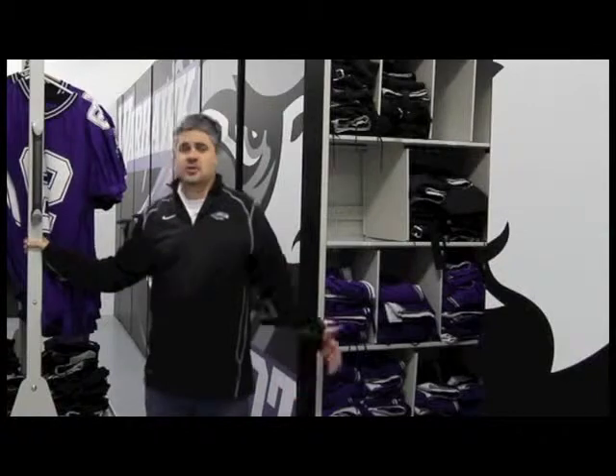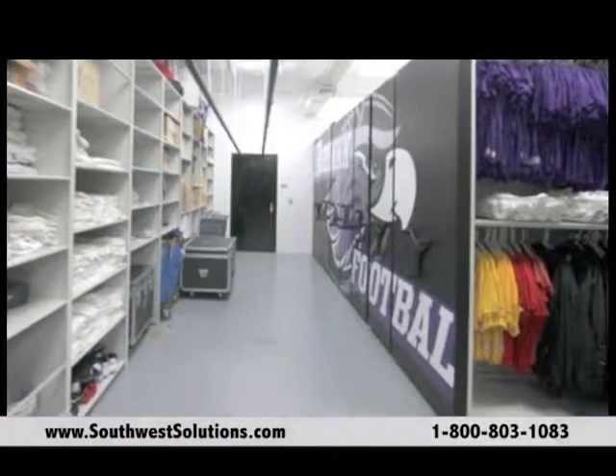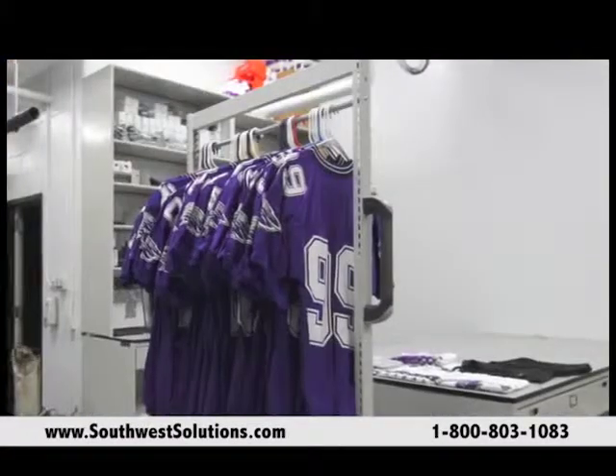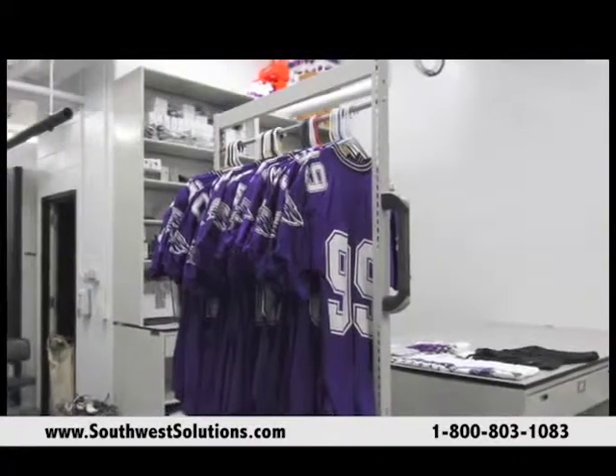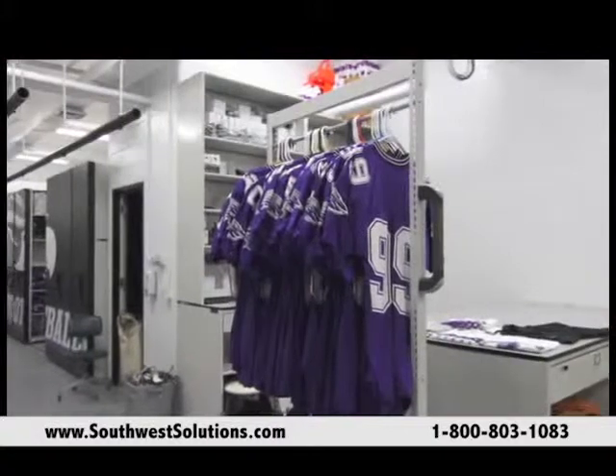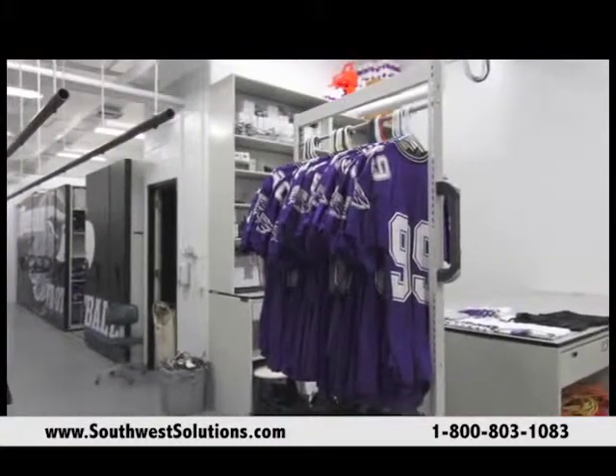We have recruits on our recruiting days when we come in and give them tours. Now we'll actually bring them in and show them the room, whereas before we just kind of walked by the door and said, oh, there's our equipment room — nothing they haven't seen before. Now it's a point of emphasis where we'll stop in and say, we do the renovation stuff here, everything we try to keep up to date with the latest, and we've got this really nice equipment room.